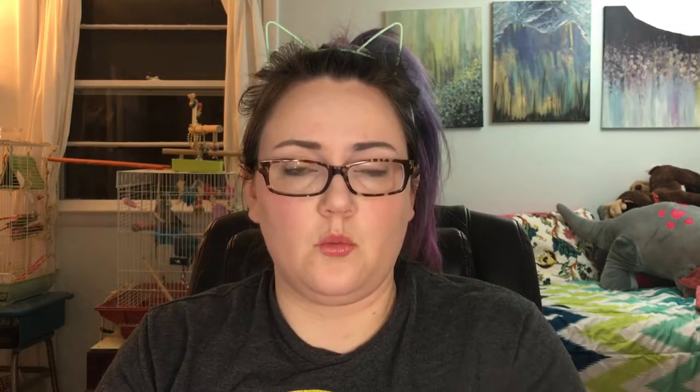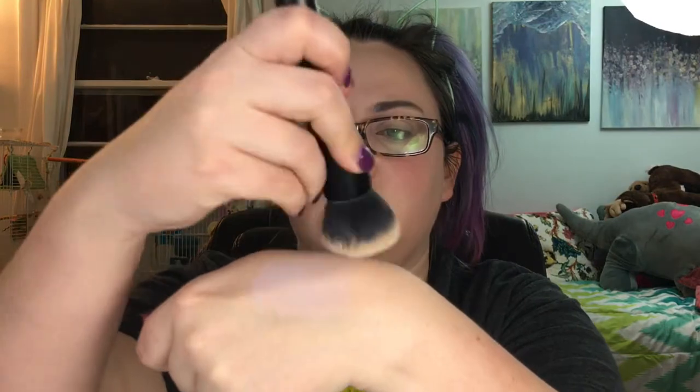I talked in my last drugstore haul about the Wet & Wild cushions, and this is another one I found — the lavender brightening cushion. I want to get all of them because I really enjoy them now that I've used them more. It's a fairly pigmented lavender but it blends out really smooth and does its job as color correcting for brightening.